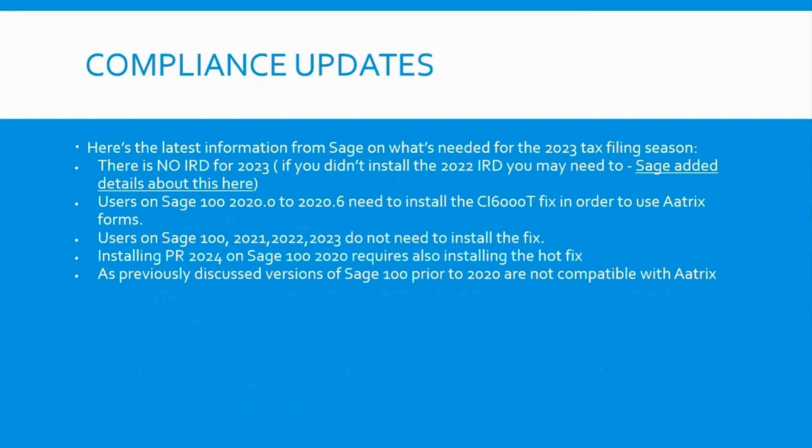Let's talk about compliance. This really lays its hands on payroll more than anything else.